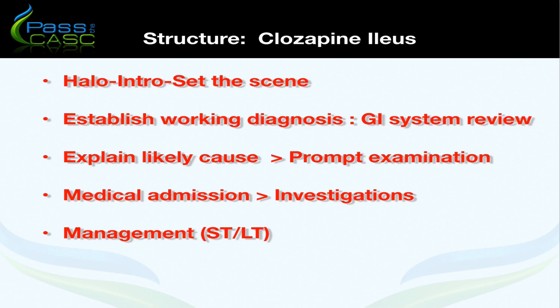In terms of the introduction and setting the scene, it's important to offer reassurance to maintain rapport, and then we're looking at establishing our working diagnosis. So we're doing a gastrointestinal systems review — general questions once the nurse has described that the abdomen is distended and there's been a loss of appetite. Has he opened his bowels at all? Has there been any change in bowel habit?